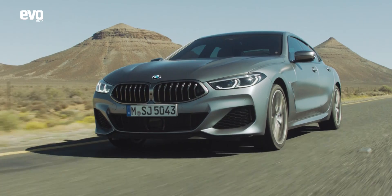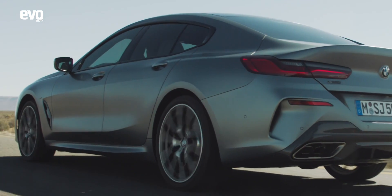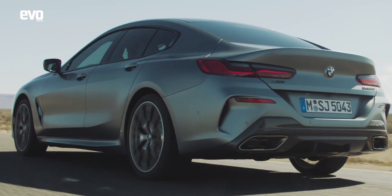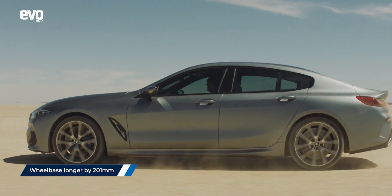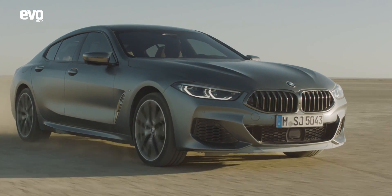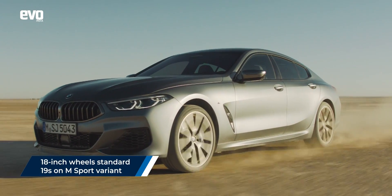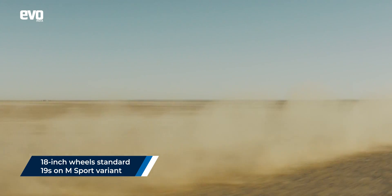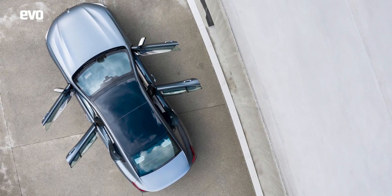The Grand Coupe is identical to the 2-door coupe up to the A pillars, but then the designers just let the lines flow a little longer. The wheelbase is a whole 201mm longer on the Grand Coupe. There's a hint of aggression in the design — only a hint — with its broad shoulders and aggressive wheel arches filled out with 18-inch wheels. You can get 19s on the M Sport variant. The doors are again frameless, just like in the 6 series, and that makes it feel all the more exclusive.